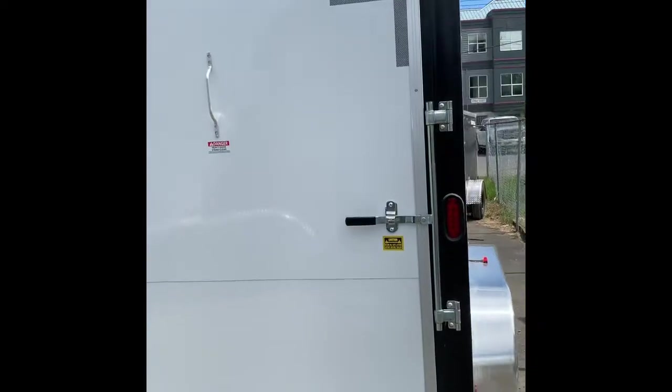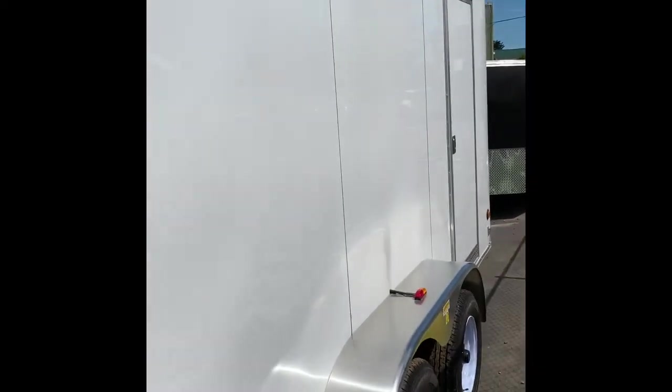These guys are VHB bonded as well, so no screws, no rivets, none of that — they don't leak. It's got a one-piece aluminum roof, full LED lights, an RV side door, and two flow-through vents for a cross breeze.